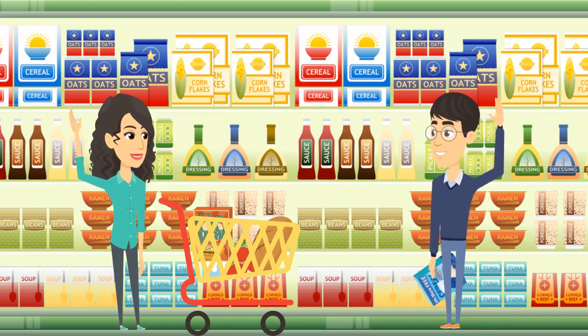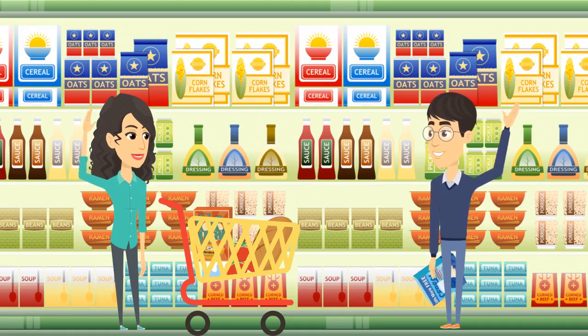Sophia thanks Martin for his help. Now she understands the type of claims made on food packages in the U.S., the difference between the old and the new labels, and most importantly, Martin taught her how to read the Nutritional Facts label and use it to make healthy food choices. Both chose their favorite cereals and left the aisle after saying goodbye to each other.